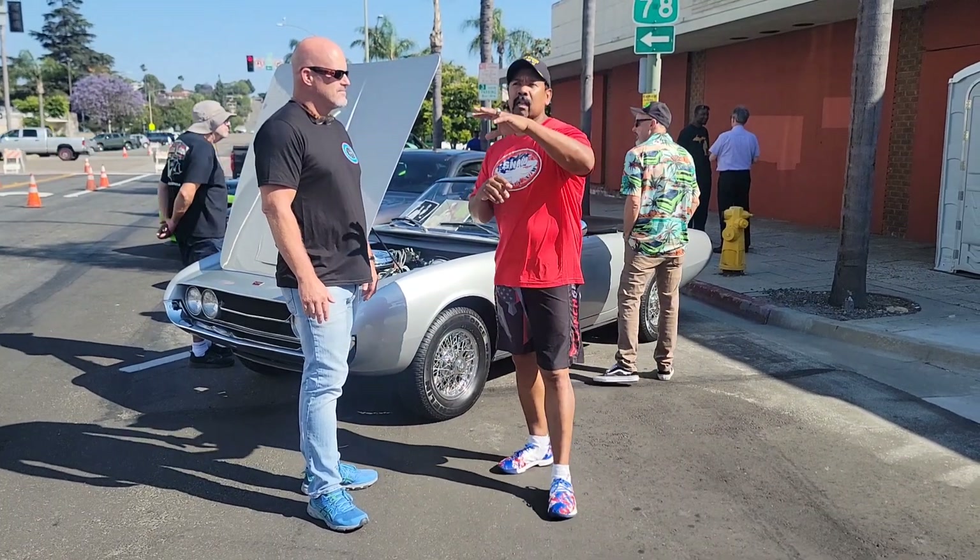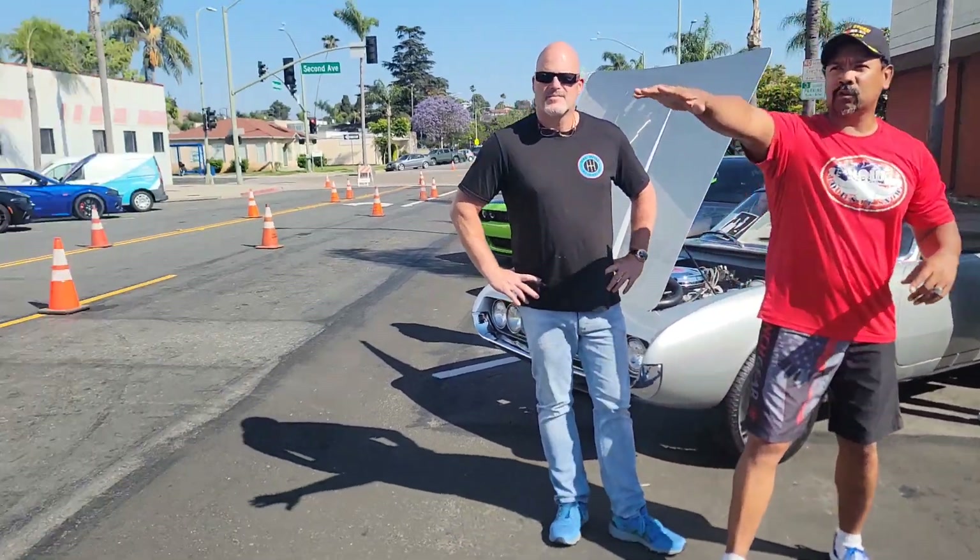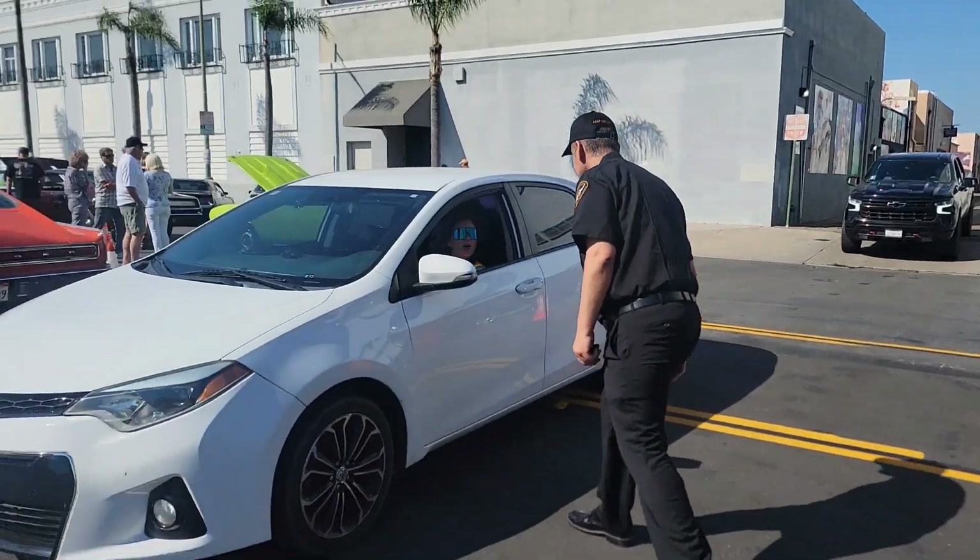Now, we are just talking about all the Mopar stuff we've seen out here. Danny Boy, get a quick view of all these cars just right here. So we are in the Mopar section.